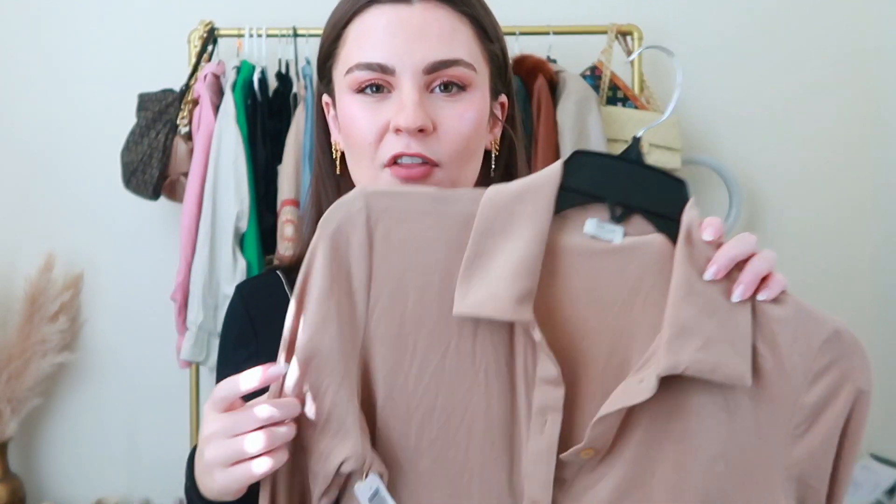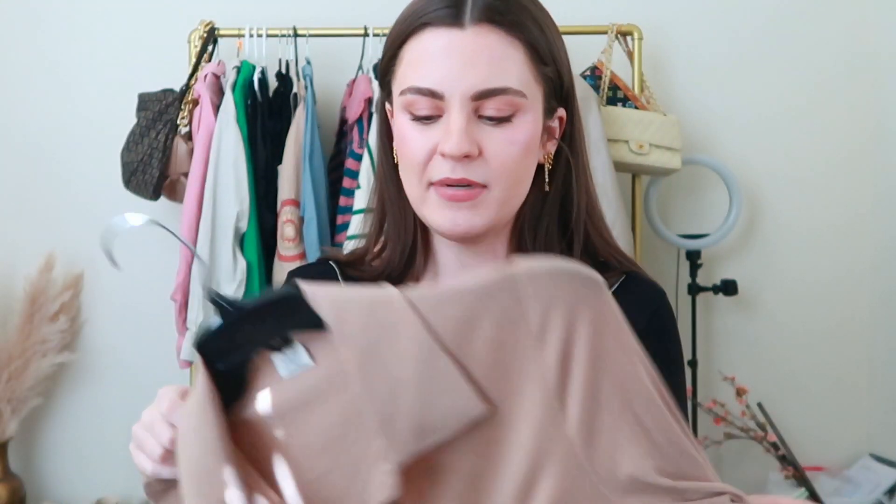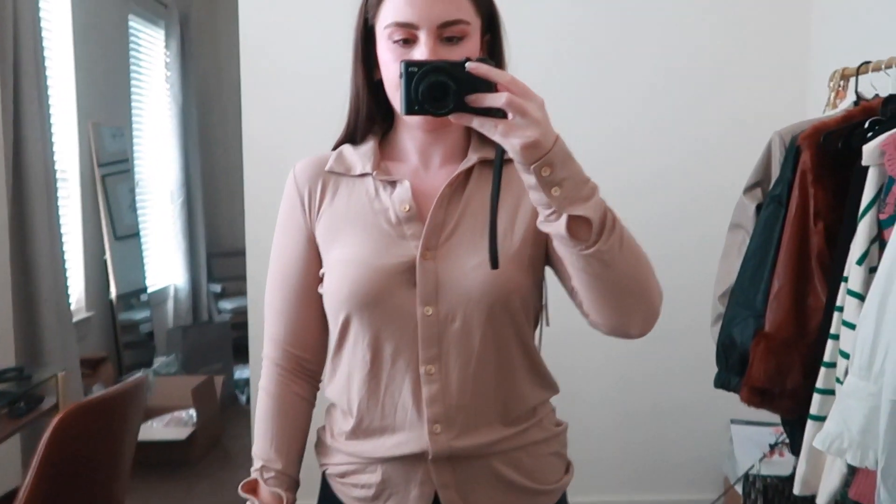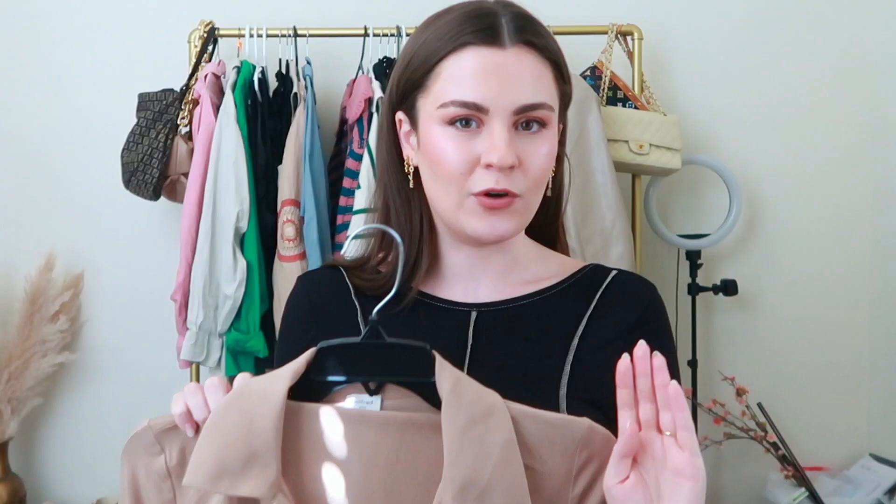From Aritzia I got this button-down shirt that's a little more form-fitting — I feel like I have so much stuff that's baggy. It's such nice material. I got a double extra-small because Aritzia sizing runs large. It's a nice camel color and would be really cute with my black leather pants or for a monochromatic look with the beige Aritzia leather pants. It's a great basic — really chic and easy to throw on.